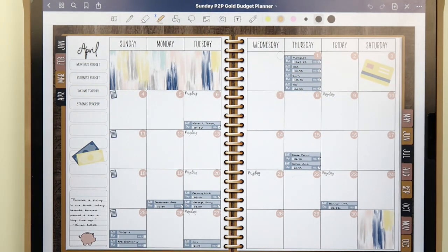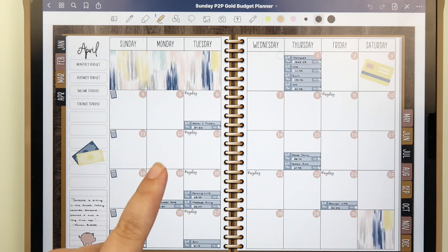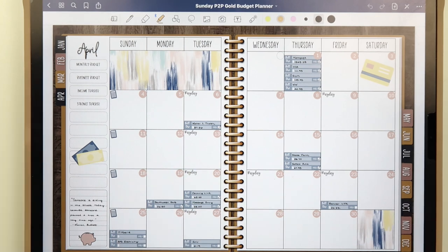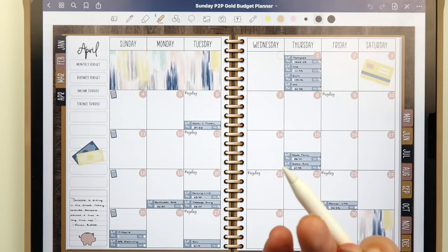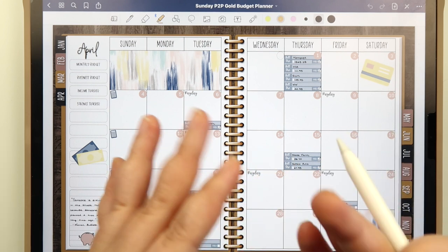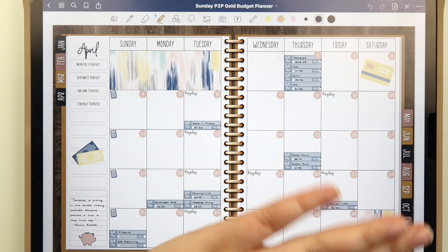Hey guys, welcome back to my channel! Today we're checking in with our April budget for the fourth and final week, so we'll be going over the monthly budget results as well. Everything I'm using for budgeting can be found in my Etsy shop — link down below. I don't sell Apple Pencils or iPads, but the budget planner, stickers, and inserts for digital budgeting are all there. Next Friday, May 7th, I'm releasing all my June budget kits and stickers — I am obsessed with the June designs and I cannot wait to use them!